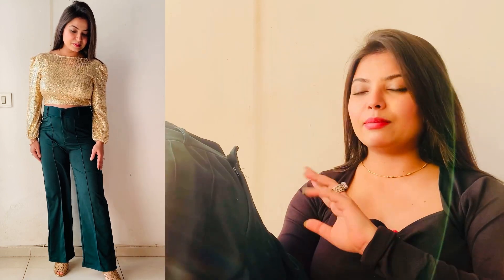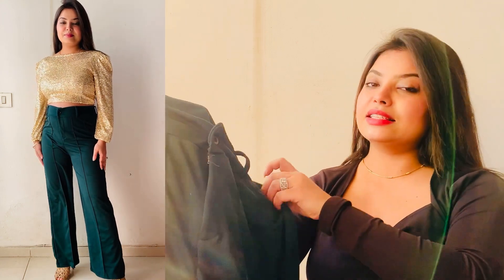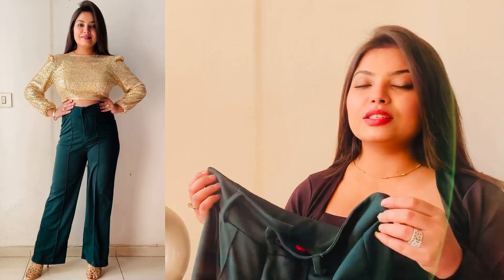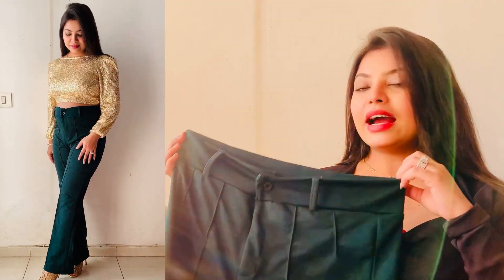I really love this fabric — it doesn't seem like cheap quality at all. I really like this pant. It is very stylish and gives you a very elegant look. For girls who don't want to show their skin, since this is high-waisted, you can wear it very easily.